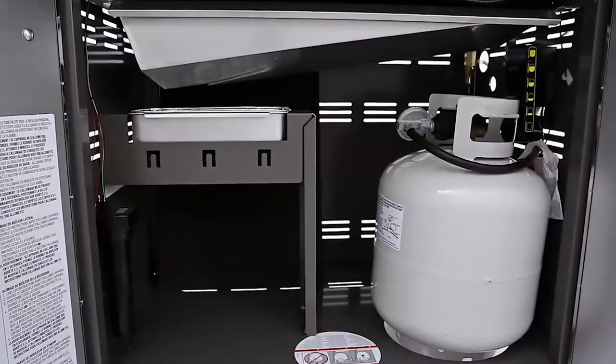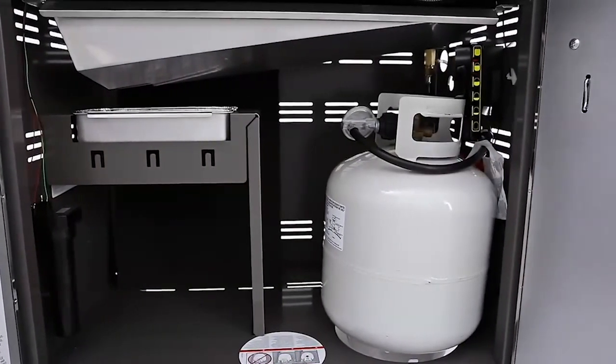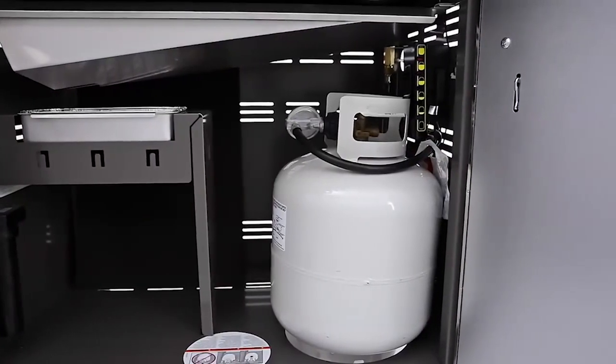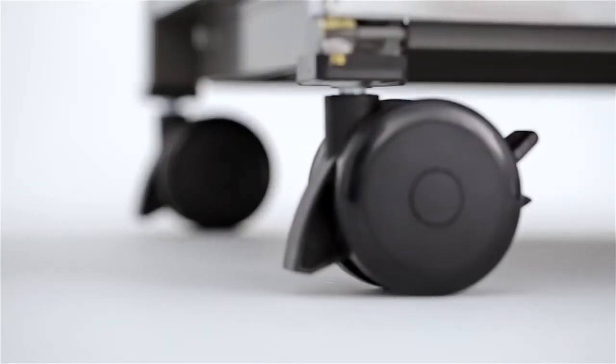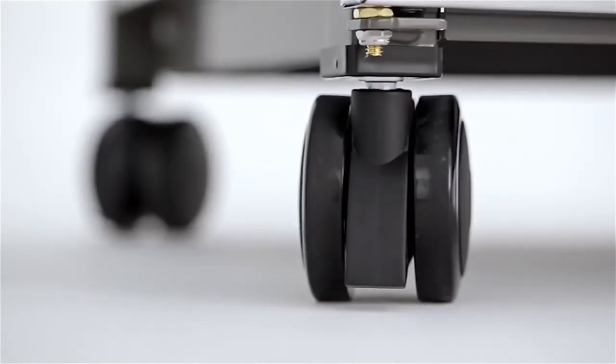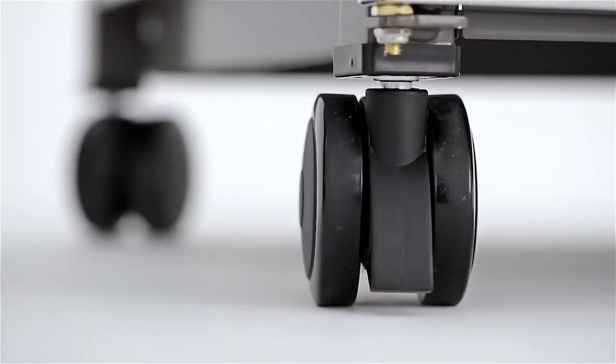What did you think of our first two featured grill islands? We still have three more to show you. If you're interested in learning more, don't forget to subscribe to our channel and click on the bell icon to be notified when new videos are posted. Let's move on to the next item.